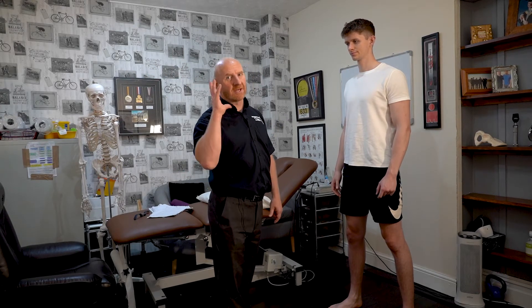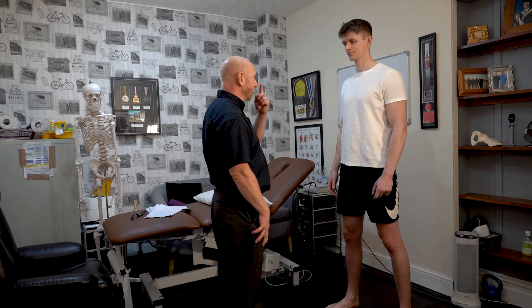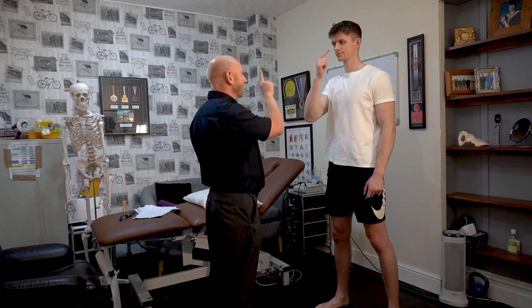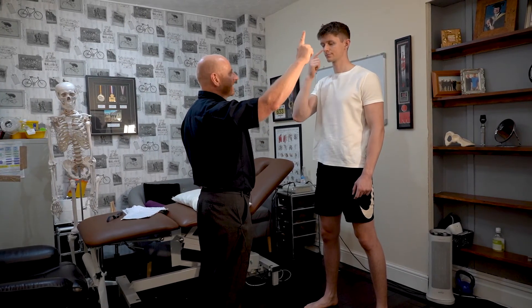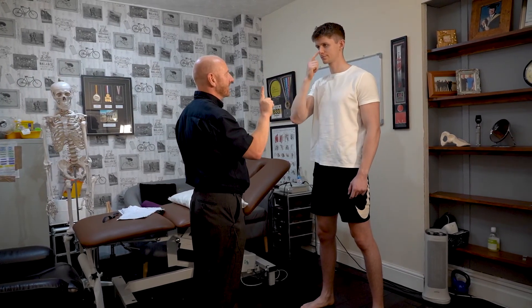Another thing we find with concussion is that patients actually lose their coordination of the upper limbs because of the brain injury. So what we do is get the patient to touch their nose, and then touch my finger. Touch your nose, touch my finger. Any off-shooting or completely missing of the finger, then we know there's an issue.